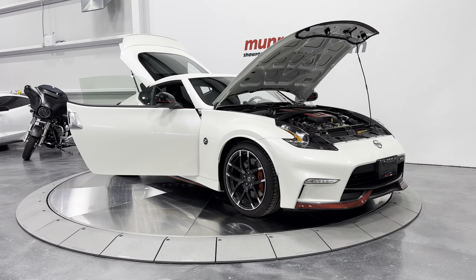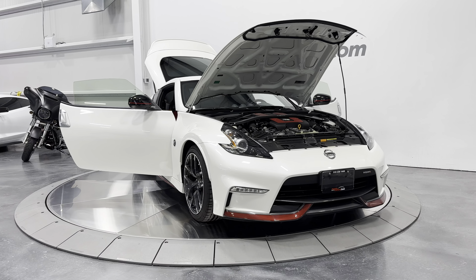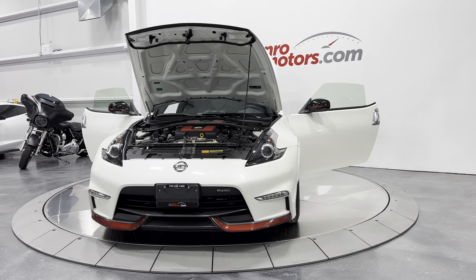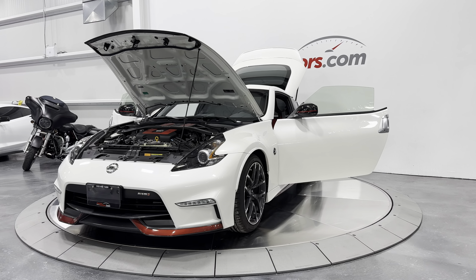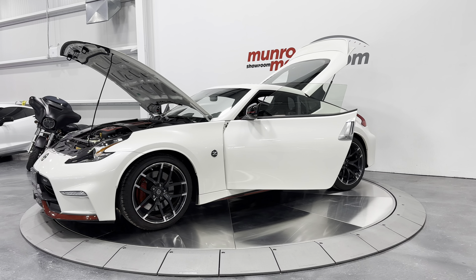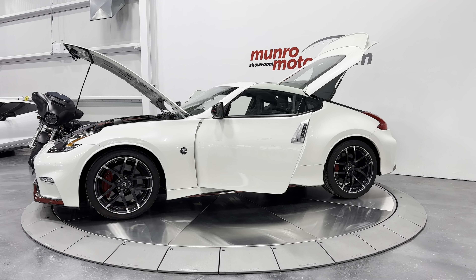Welcome to MonroeMotors.com. Here we have a 2016 Nissan 370Z Nismo model. This one has the six-speed manual transmission and is painted in pearl white with the black and red interior.